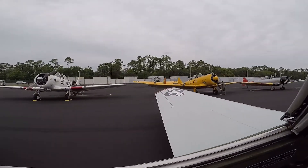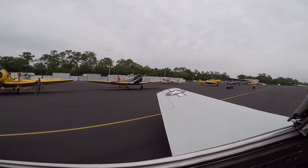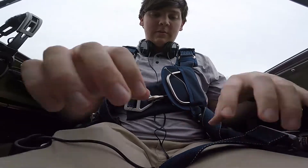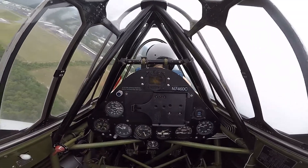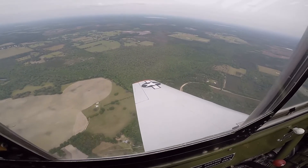About a month ago, I started working on this story. And while interviewing some senior members at the North American Trainer Association, I got invited to come out and see the clinic firsthand, and even go up into the backseat of a North American T-6, a plane that was primarily used as a pilot trainer during World War II.